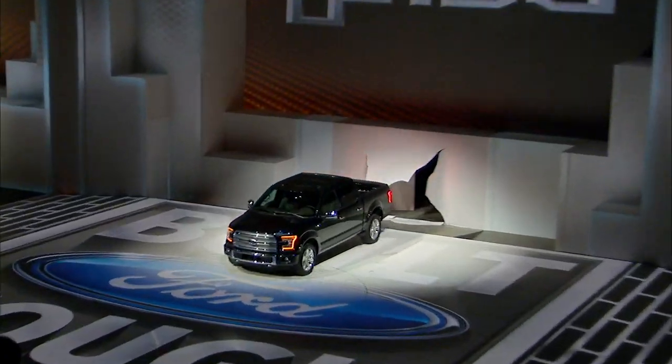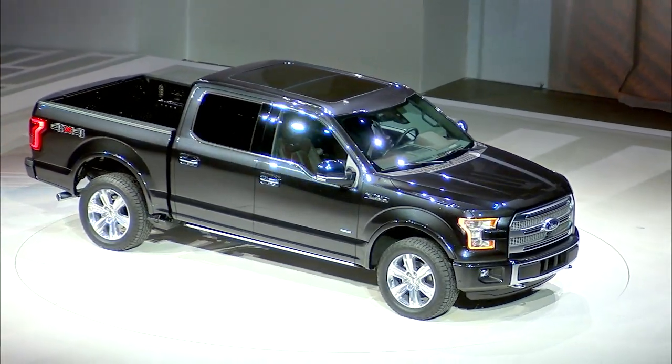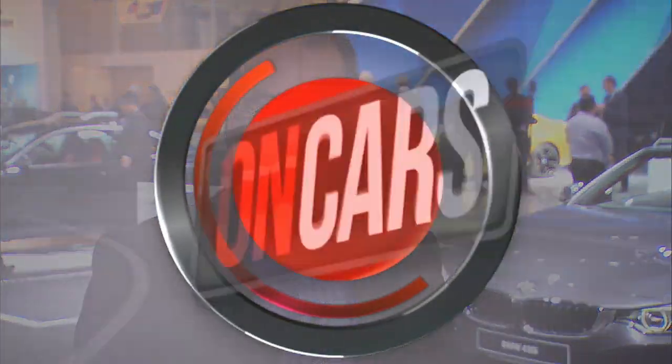Welcome to CNET on Cars, the show all about high tech cars and modern driving. I'm Brian Cooley coming to you this time from the North American International Auto Show in Detroit — the biggest car event in America all year long. And folks keep asking me what was the biggest car at the biggest car event of the year. I'd have to say the Ford F-150.